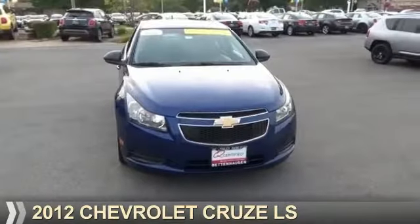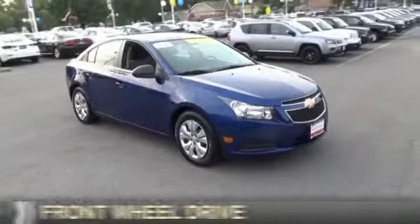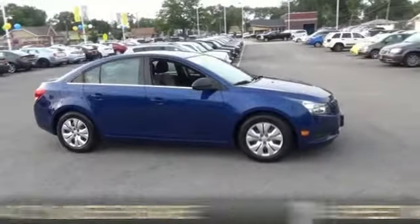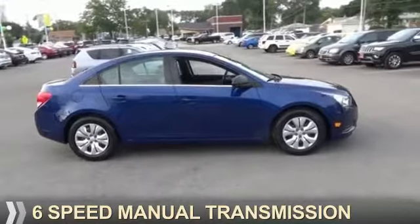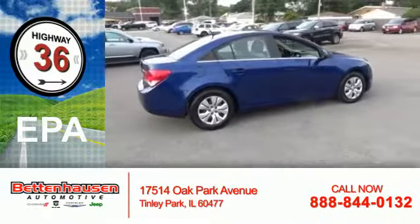Presenting the 2012 Chevrolet Cruze. It's powered by Front Wheel Drive, a 1.8-liter 4-cylinder engine, and a 6-speed manual transmission. Great fuel efficiency saves you money by requiring fewer trips to the gas station.